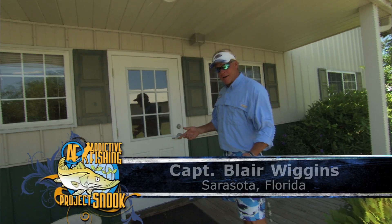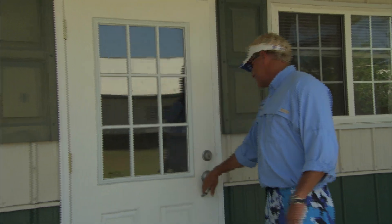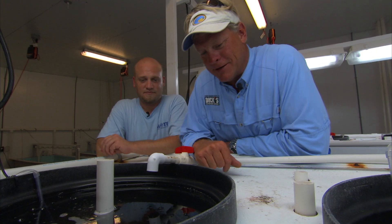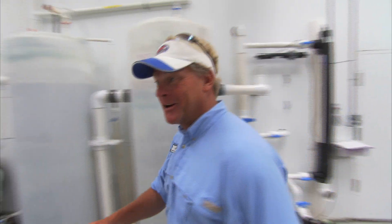This is Mote Marine's Aquaculture Park right here, and this is where Project Snook is going on. Y'all come in and check this out. This is where all the magic happens with these Snooks.